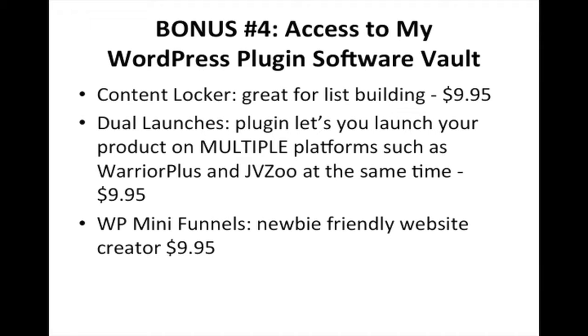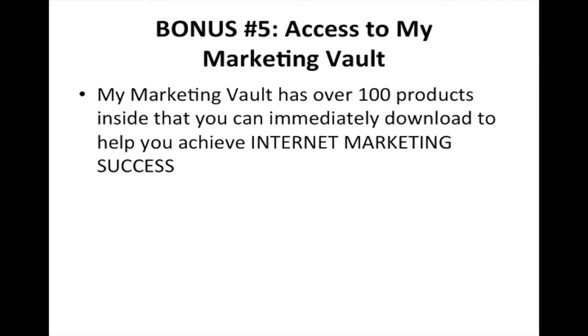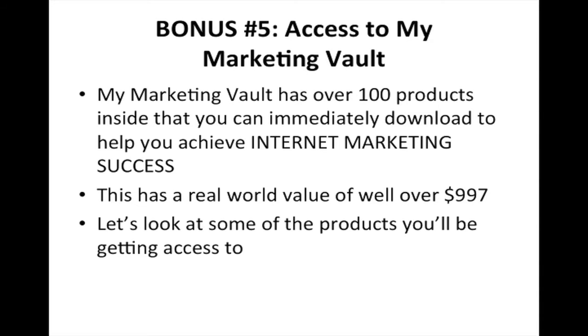WordPress Mini Funnels is a newbie-friendly website creator ($9.95 value). You also get access to my marketing vault, which has over a hundred products inside that you can immediately download to help you achieve internet marketing success. This has a real-world value of over $997.